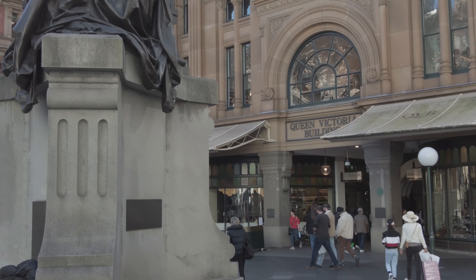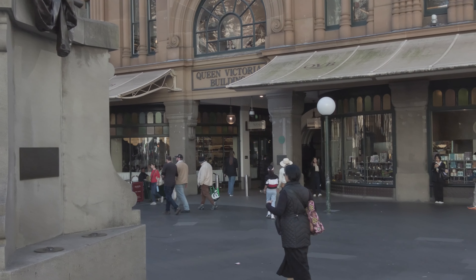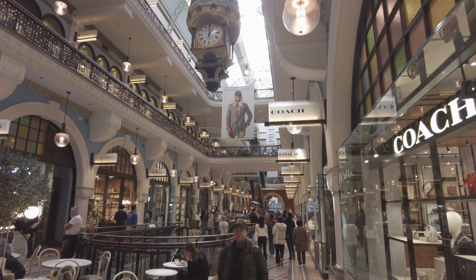Check out one of Sydney's shopping arcades. The two most well-known are the Queen Victoria Building, or QVB, and the Strand Arcade.